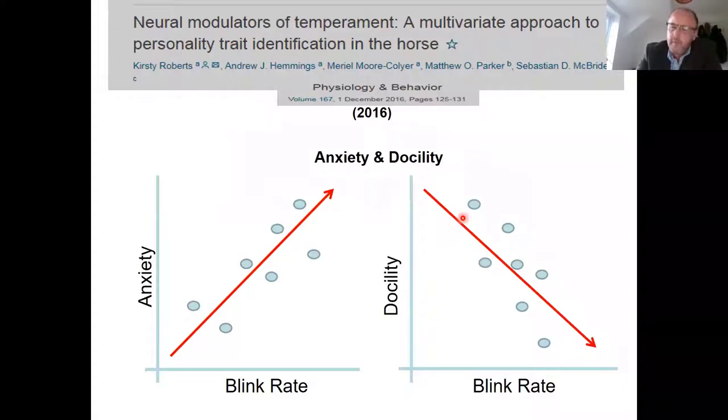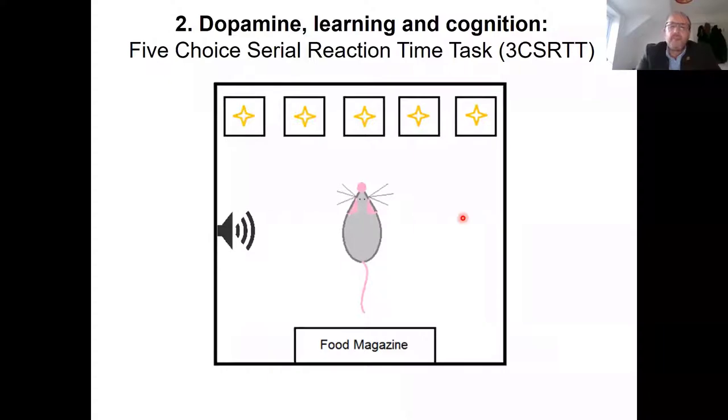More recently, we've been using blink rate to assess the linkage between dopamine and learning. Dopamine does an awful lot — it's a pleasure neurotransmitter, but also really crucial to the processes that underlie learning of a new task. We wanted to test that more in the horse and learn what the relationship is between dopamine, blink rate, and learning ability in this species.